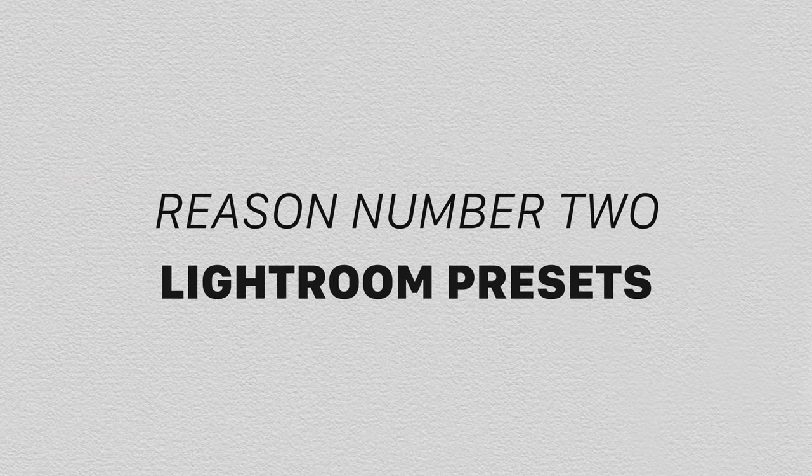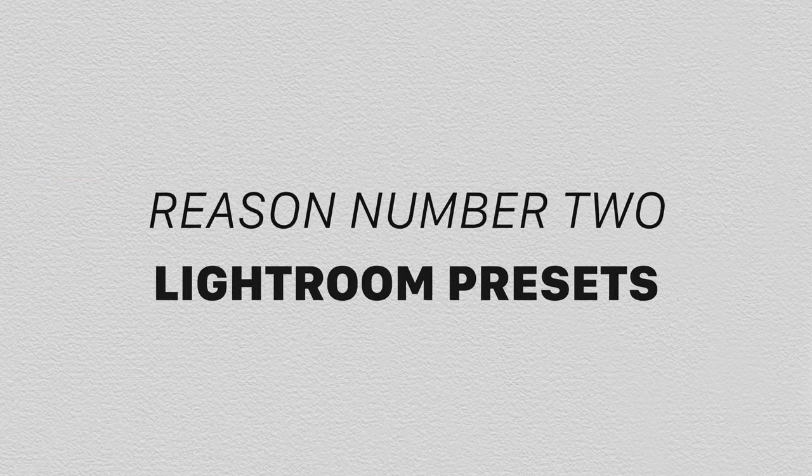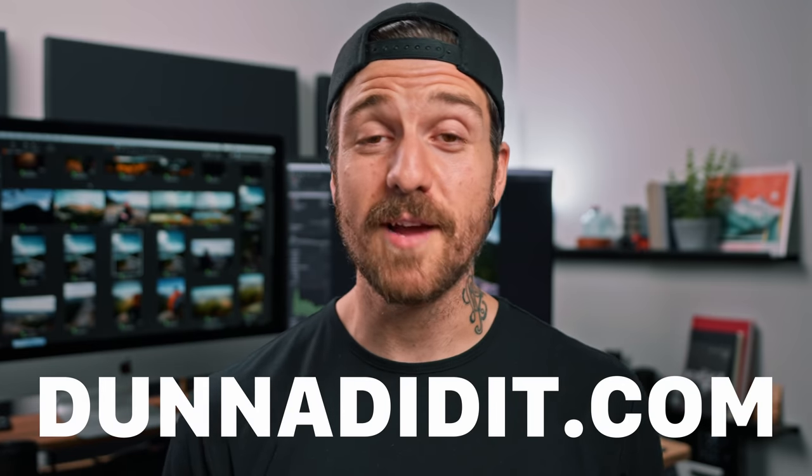That universality leads into the second thing I miss: presets. Because Lightroom is more widely used, there are a ton of presets available. But beyond availability, I also prefer the preset workflow in Lightroom — it just feels a lot more fluid than the styles workflow in Capture One. I've made a couple of styles for Capture One and will probably do a pack eventually, but making and using them doesn't feel as smooth as the Lightroom version.